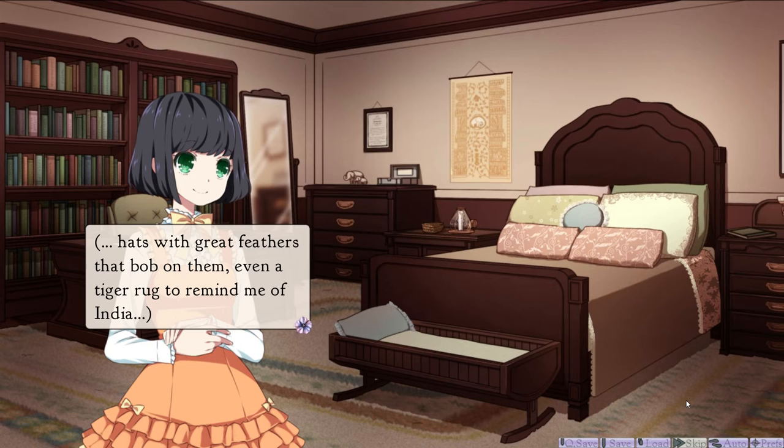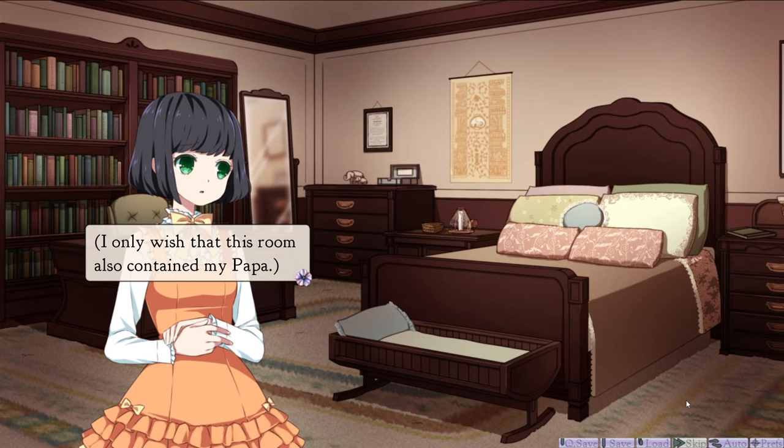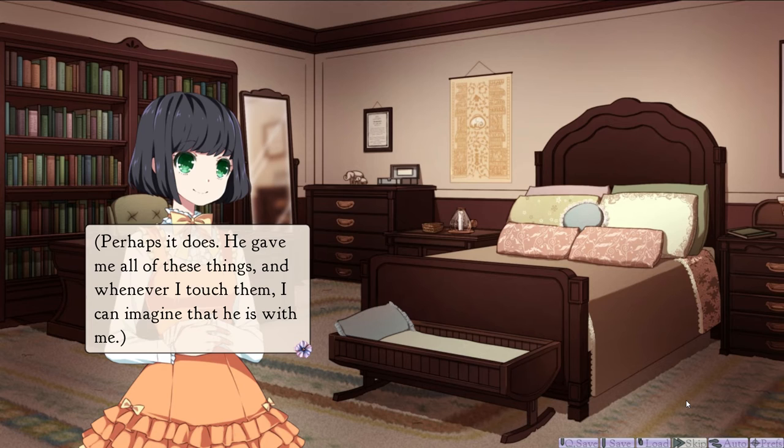It looks like a room that would belong to the daughter of a rajah, an Indian princess. I only wish that this room also contained my papa. Perhaps it does. He gave me all of these things, and whenever I touch them, I can imagine that he is with me. And when I read his farewell letter, I can hear his voice.